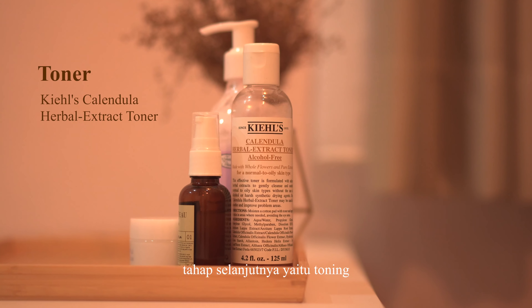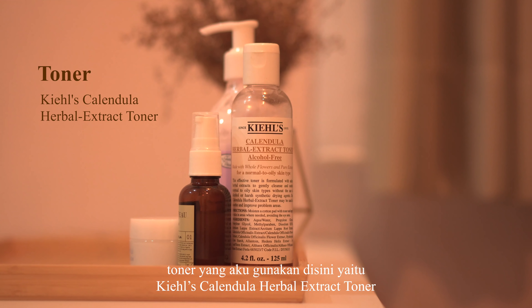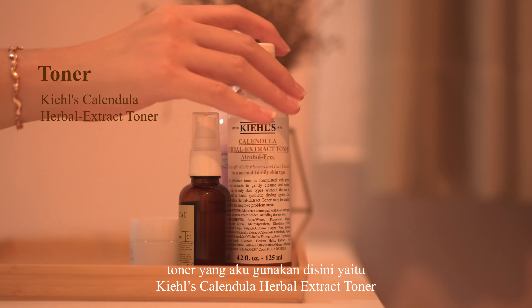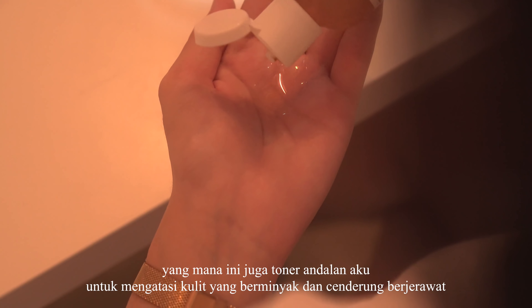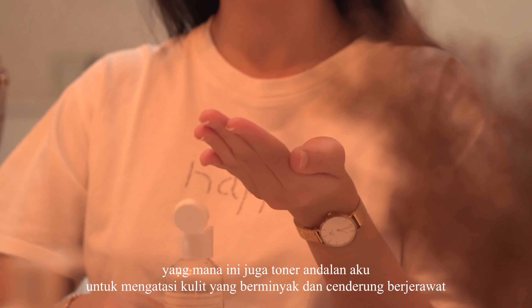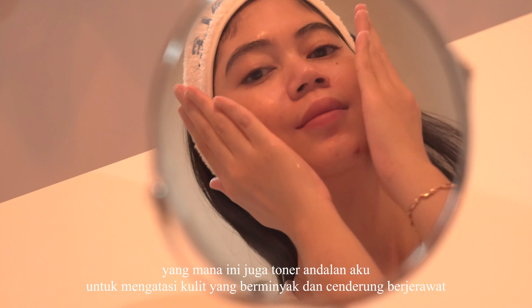The next step is toning. The toner I use here is Kiehl's Calendula Herbal Extract Toner, which is also my go-to toner for dealing with oily and acne-prone skin.